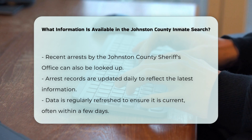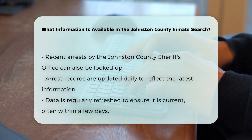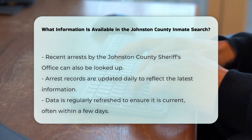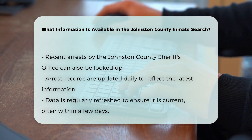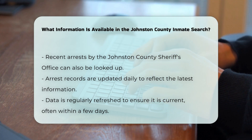Recent arrests: In addition to the inmate search, you can also look up recent arrests made by the Johnston County Sheriff's Office. These records are updated daily. The data is regularly updated to ensure that the information is as current as possible, often reflecting changes within the last few days.